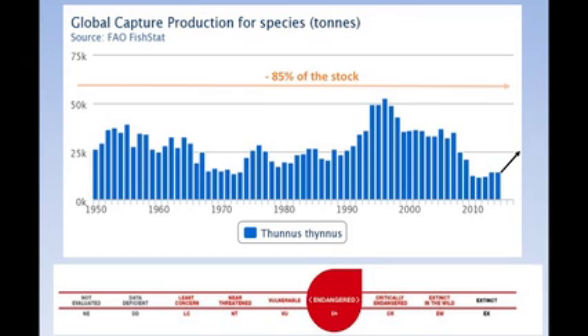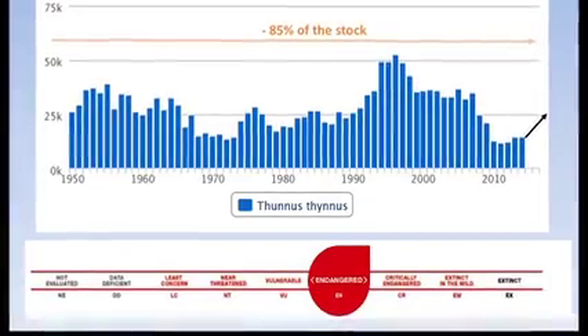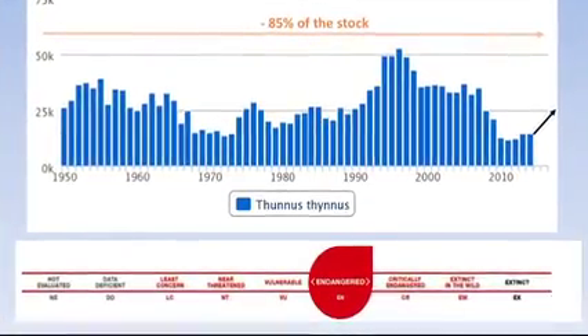Between 2014 and today, we start to fish and catch more of the species again — I'll explain that in detail a bit later. Although this species is still considered as endangered, as you can see in the Red List International Ranking.